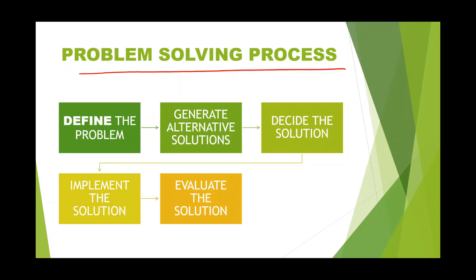Now we'll move on to the steps involved in the problem solving process. The problem solving process brings logicality into decision making, which is why we are learning it step by step. The steps are: first, define the problem; second, generate alternative solutions; third, decide the solution; fourth, implement the solution; and lastly, evaluate the solution.